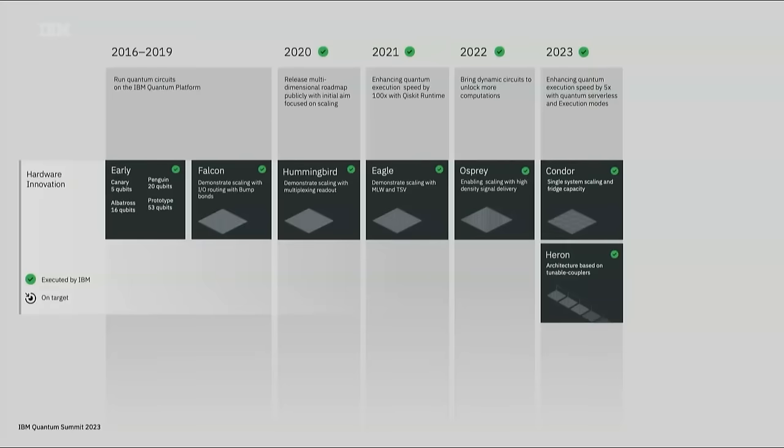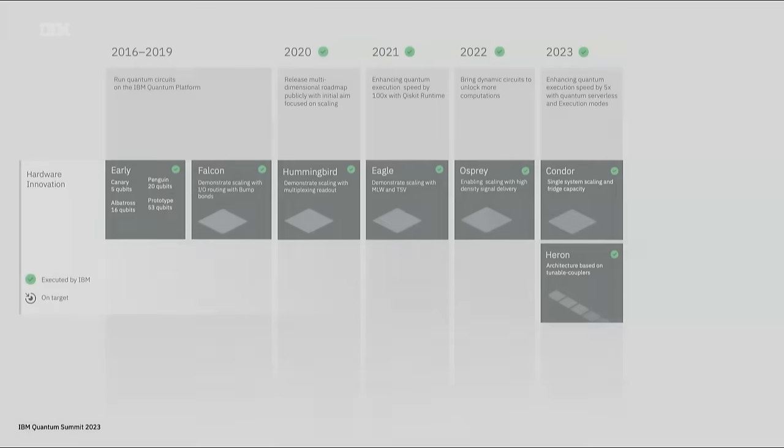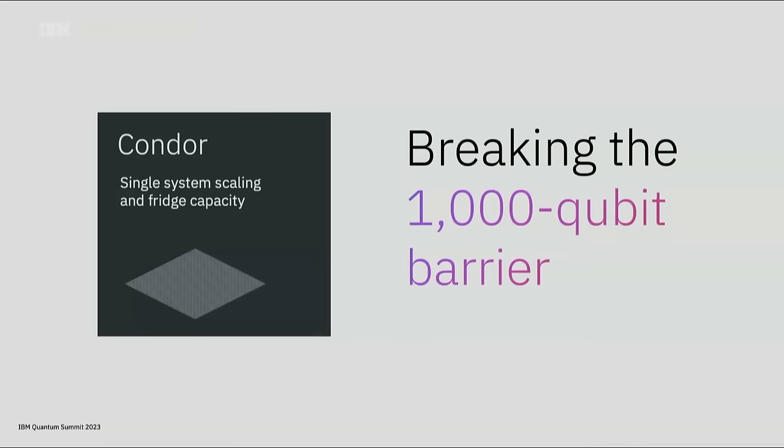Zooming in with our processor innovations, the first phase of our roadmap critically focused on scale. Year after year, we focused on working on new technologies that push these capabilities of scale, ultimately culminating with Condor this year, breaking the 1,000-qubit barrier.